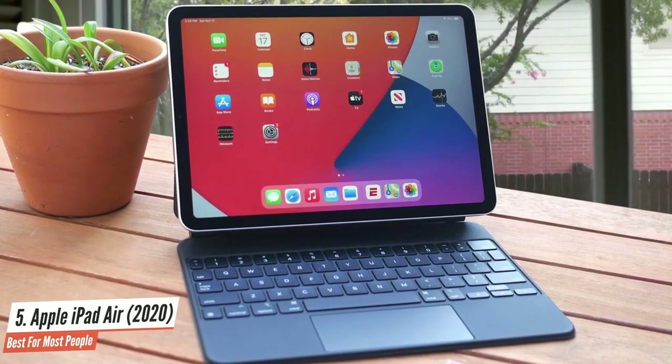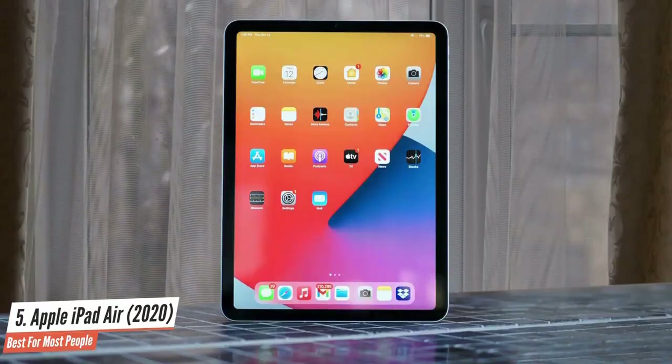Overall, I'd say that the iPad Air is the best value among Apple's iPad lineup and a slam dunk for tablets for the year.